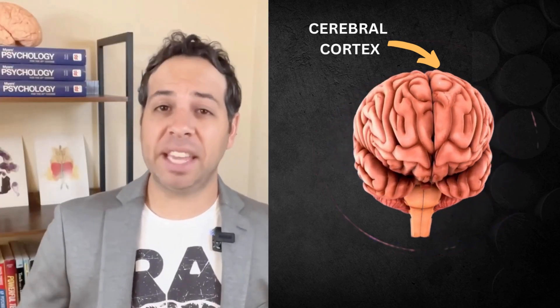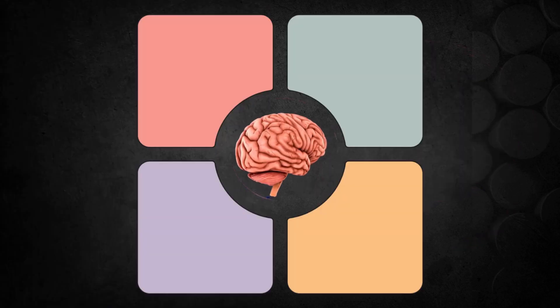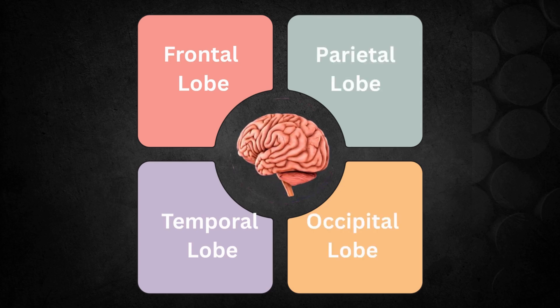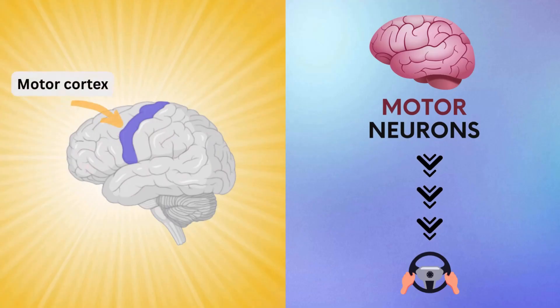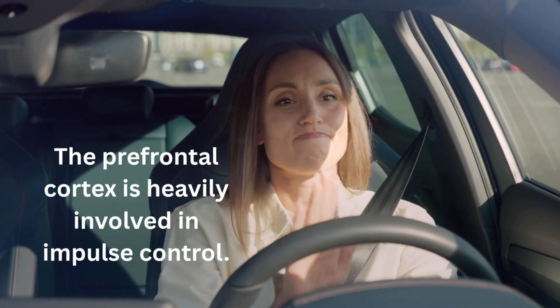The cerebral cortex is your brain's thinking cap — the wrinkly outer layer responsible for higher-level functions like reasoning and problem solving. The cortex is divided into four main sections called lobes: the frontal lobe, temporal lobe, parietal lobe, and occipital lobe. The frontal lobe is located right behind your forehead — think front of the brain. It's your decision maker while driving, helping you plan, focus, and react. It also contains the primary motor cortex, which controls voluntary movements like turning the steering wheel or pressing the pedals. There's also a specialized region called the prefrontal cortex, which controls executive functions, impulse control, empathy, and personality — basically the part that keeps you from screaming at every bad driver.